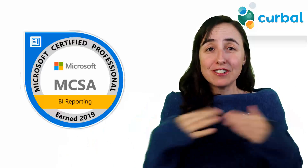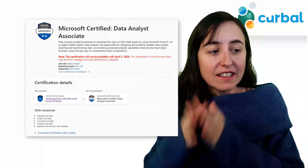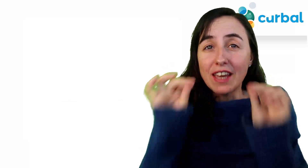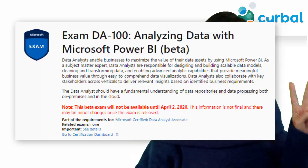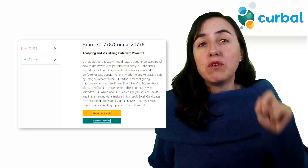Myth number one: is the Power BI certification gone? No, it's not gone. They have changed to a role-based certification called Microsoft Certified Data Analyst Associate. To get the certification you need one exam instead of the two that were required before — you need to take the DA-100 exam.